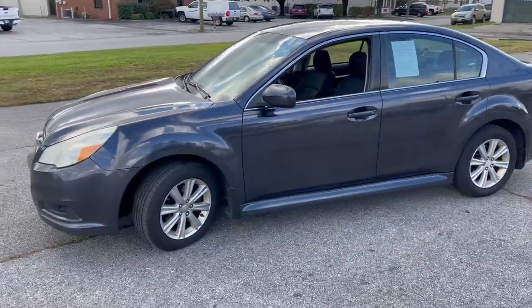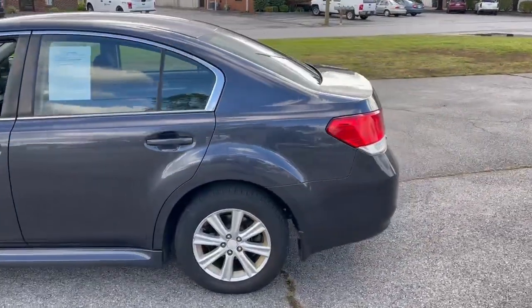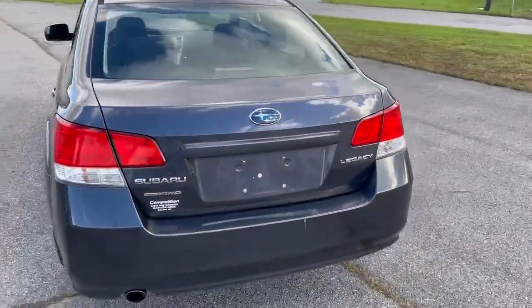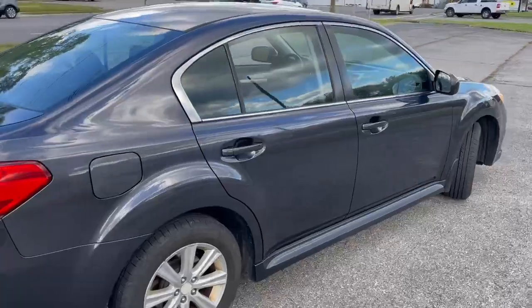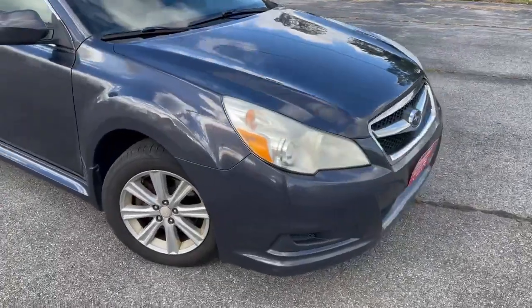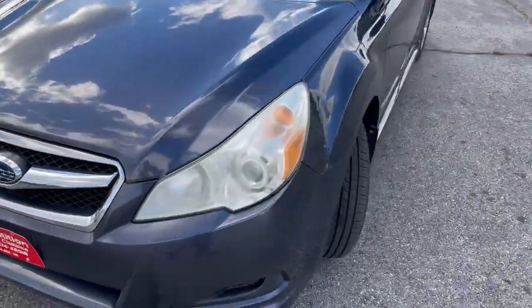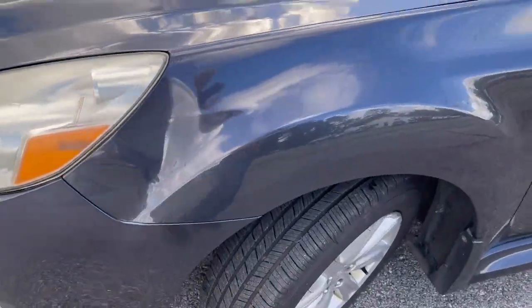2011 Subaru Legacy, 176,000 miles, all-wheel drive sedan. Car runs real good, drives down the road well. Has a little damage on the driver's side front fender — I'll show it to you here in a second. There's a dent right there in that fender.